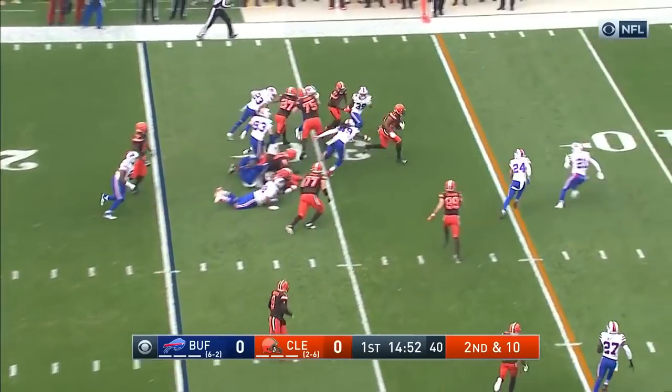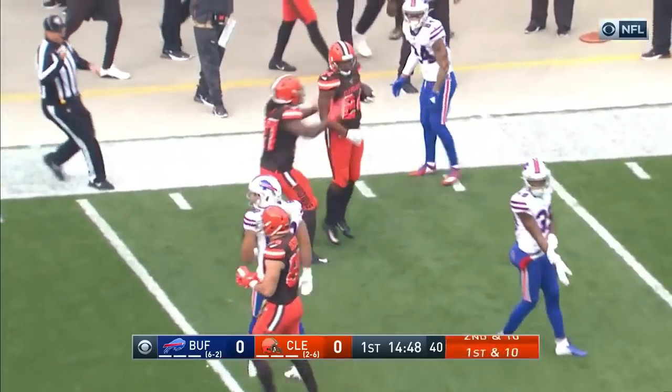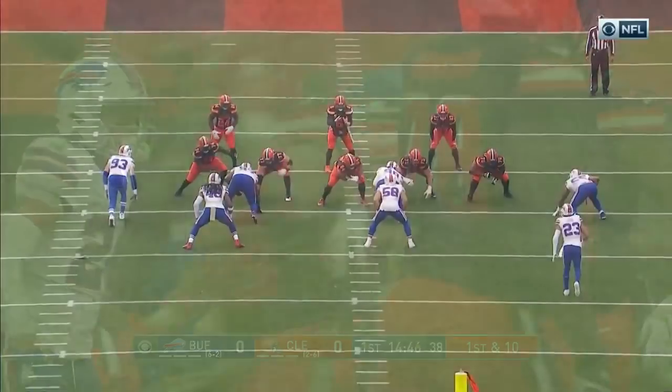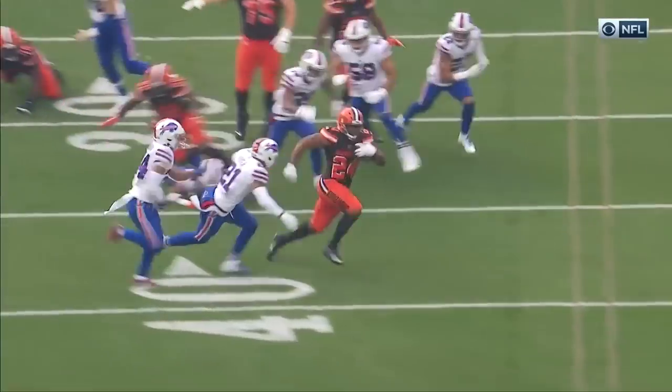On second down, here's Chubb trying the left side, finds a hole, and there goes Chubb, who's tripped up across the 40 by Jordan Poirier. His debut with a nice block, and what has gotten lost in the mix with the two and six start.